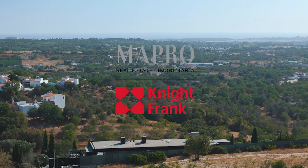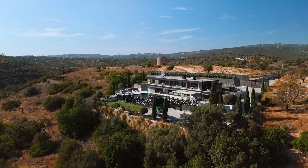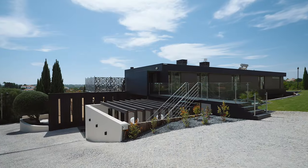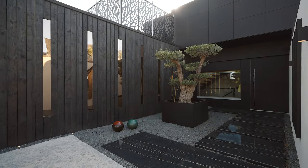Welcome to Valjudeu, another of the Algarve's hidden gems, where luxury meets breathtaking natural beauty. As you approach, the elegant facade in burnt timber and bronzed mirrors welcomes you into a space stripped back to its essence, offering both sophistication and comfort.